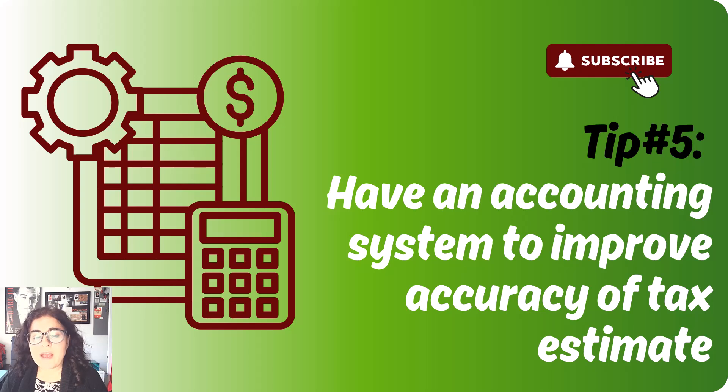My final tip is to ideally have an accounting system. I have a separate video about five reasons why every small business owner needs an accounting system. Your accounting system doesn't have to be super fancy — you can use a spreadsheet, either Excel or Google Sheets, or you can use accounting software if your business is a little more complicated. I'm going to link to a post about whether you should use accounting software or a spreadsheet.